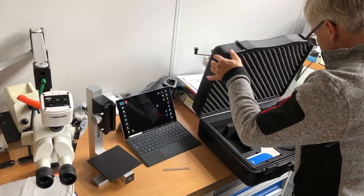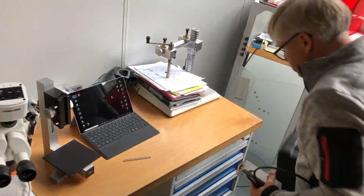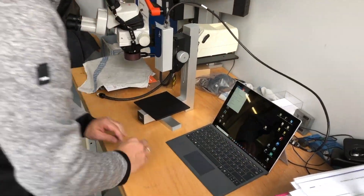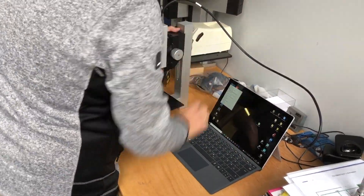With the freely supplied OptiViewer software I can quickly carry out small measurements with a laptop, label them and share them accordingly in the network. Thus on-site quality assurance is possible within a few minutes.